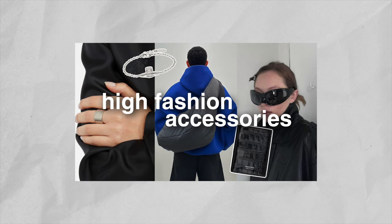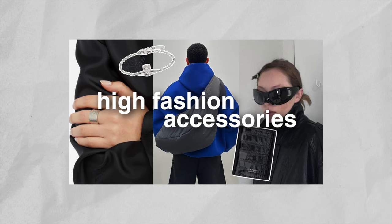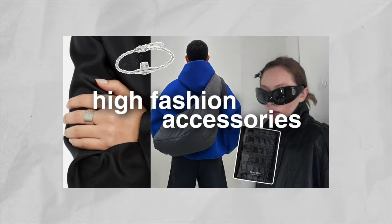Hey, how's it going? It's Victor. Welcome back to my channel. I hope you're doing well and dressing your best. In this video, as you can see by the title, we're going to be talking about 10 must-have high fashion accessories that I want to be copping this year.